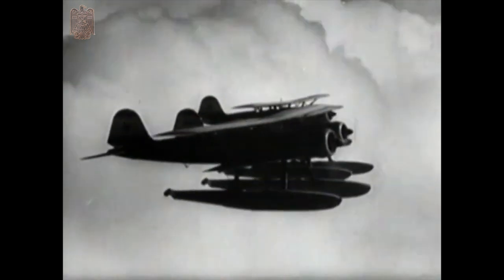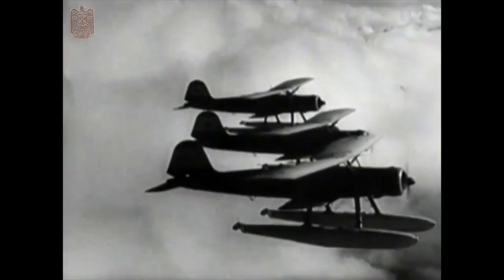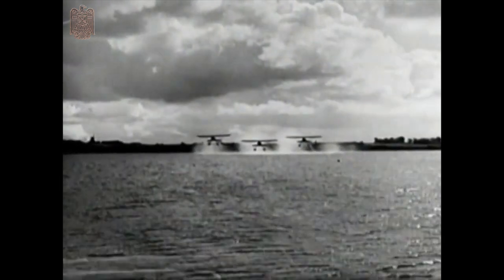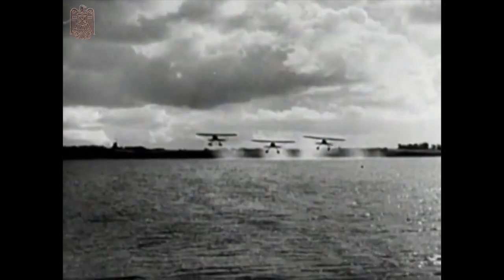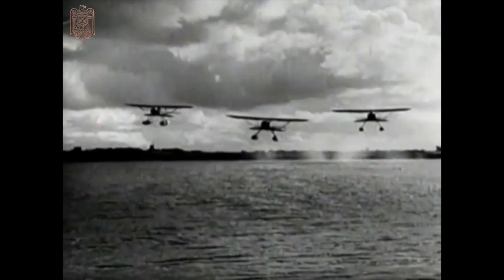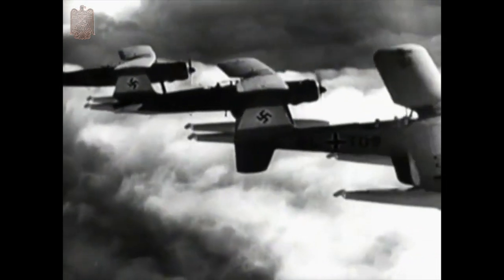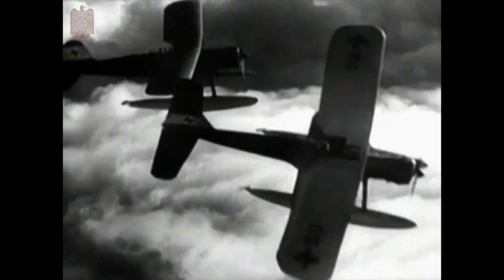Another seaplane in service is the Heinkel 114. It was designed to specifications similar to the Arado, but wasn't so successful, and is therefore now used chiefly from shore bases. A small twin-float biplane, the Heinkel 114 has an unusually short lower wing braced by diagonal struts. Top speed, about 150 knots.